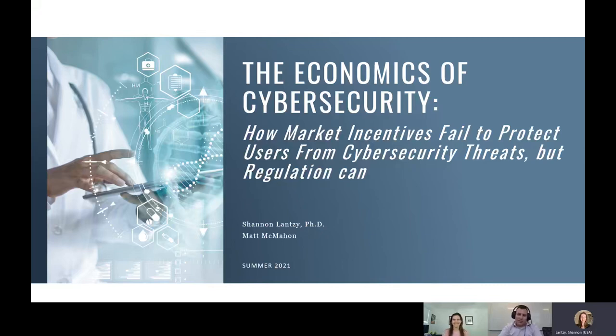Thanks everyone for joining our next talk: The Economics of Cybersecurity — How Market Incentives Fail to Protect Users from Cybersecurity Threats, but Regulation Can.